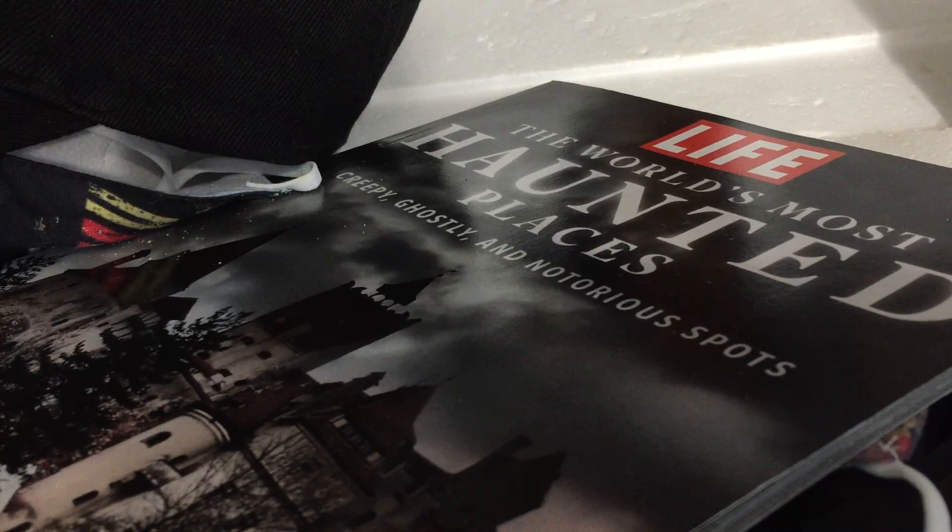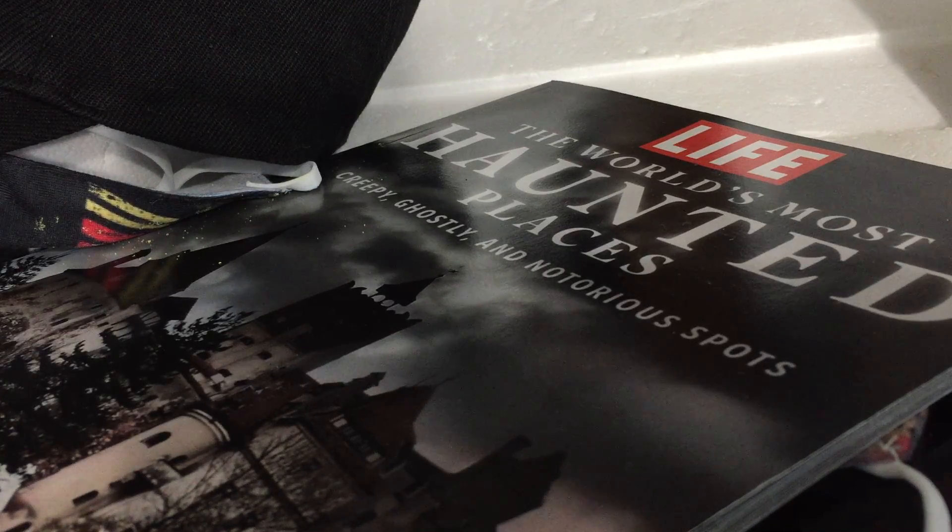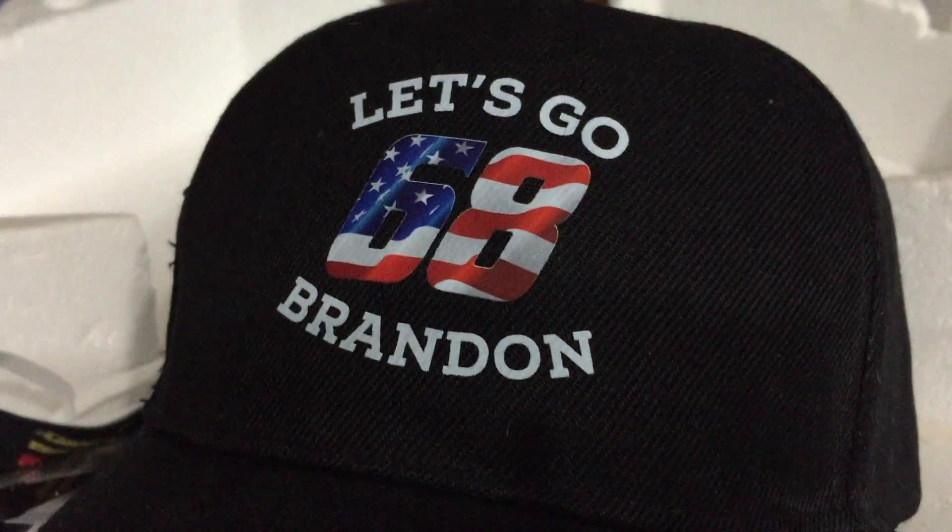What's going on NASCAR fans, back with another video — this time on my Christmas haul. Let's get into it. First, we're gonna start off with number 68, the 'Let's Go Brandon' hat — very nice hat.